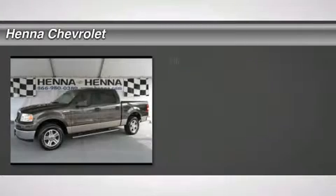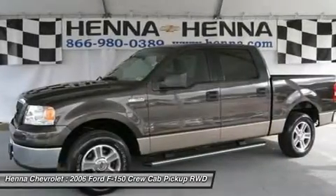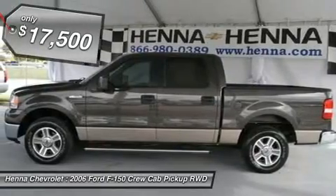4.6 LV-8 EFI and 4-speed automatic with overdrive. If you've been hunting for just the right 2006 Ford F-150 to get some work done, then stop your search right here.